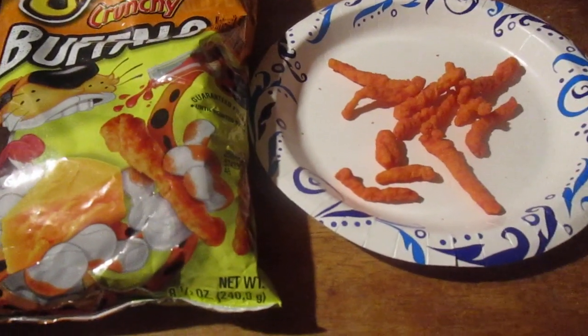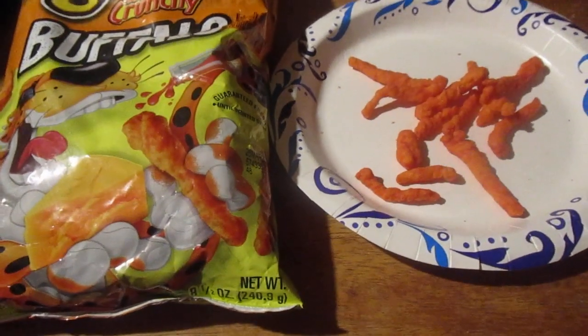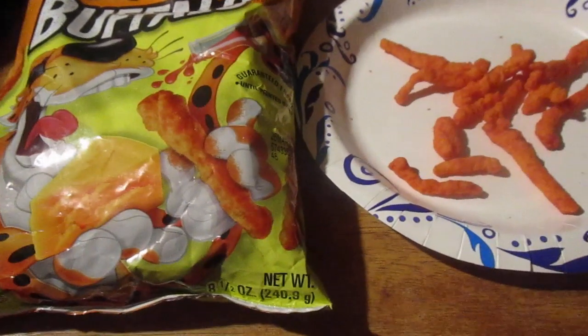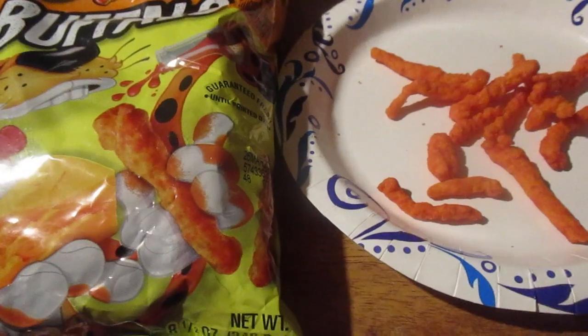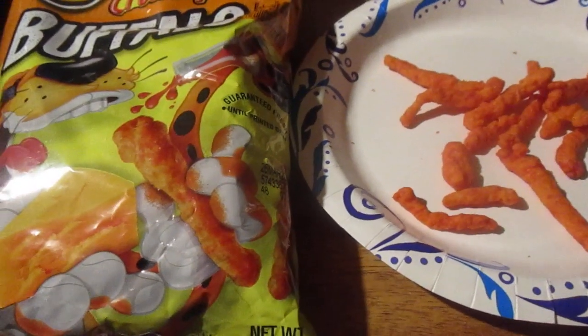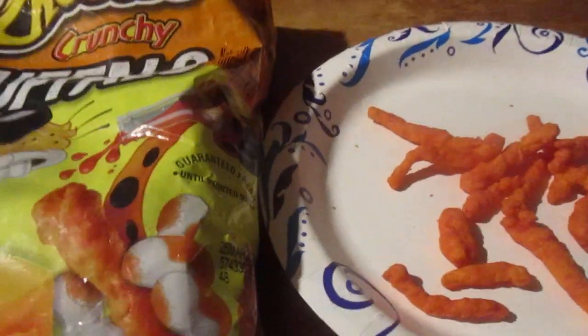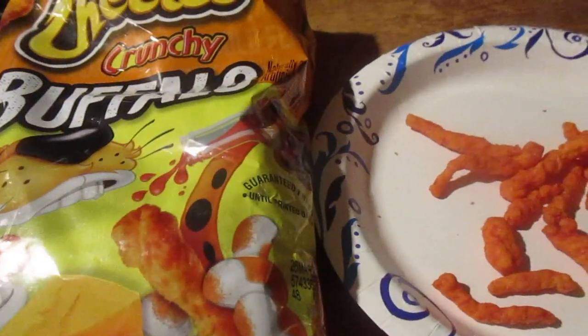Hey my legion, hi old one. Today I'm here to review Buffalo Crunchy Cheetos. I got these through walmart.com — I went to Walmart and didn't see any new snacks, but I wasn't really looking that hard. Then I went on walmart.com and found a whole bunch, so I ordered some. This is like $4.38, I think — the same price as the pretzels new flavor.